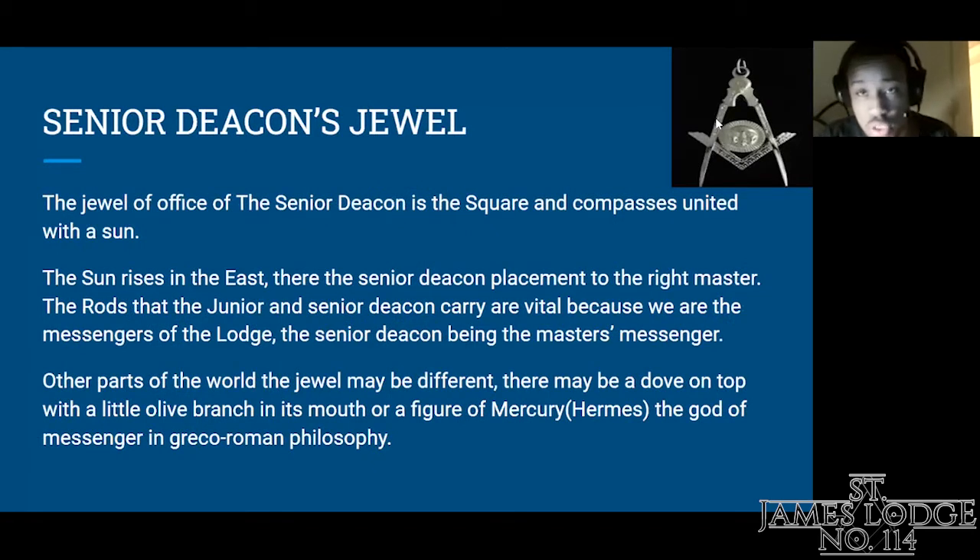The next jewel I'm going to go over is the Senior Deacon's jewel, currently worn by our brother, Brother Javon Greenway. The jewel of office of the Senior Deacon is the square and compasses united with the sun. The sun rises in the east, as we all know, so sits the master of the lodge. The Senior Deacon is placed to the right of the Worshipful Master in the east. The rods that the Junior and Senior Deacon carry are vital because we are indeed messengers of the lodge, carrying messages throughout wherever the warden or master directs.